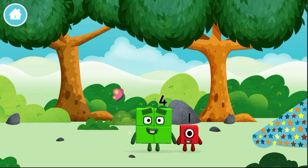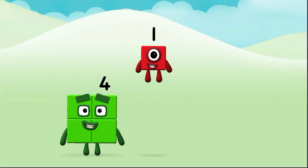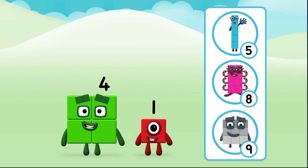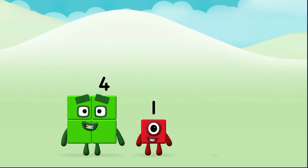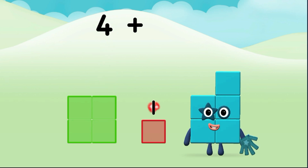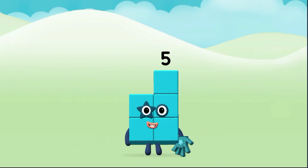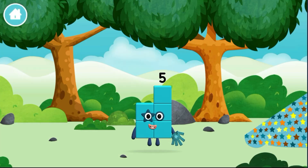Which number block did you find? Do you know which number block you'll make when you add these two number blocks together? Correct! You chose the right answer! Now can you add the number blocks together? Four, one. Four plus one equals five. Marvellous!